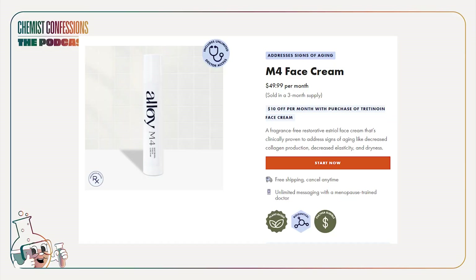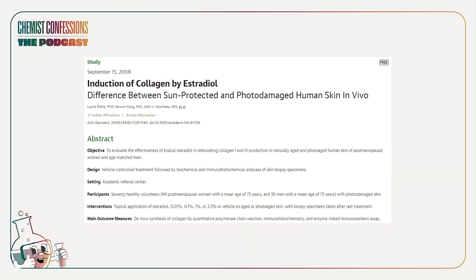The first is the Alloy M4 face cream, which uses 0.3% estriol — in line with all the studies we shared. They actually did their own clinical test, benchmarking it against a 0.01% estradiol cream. They ran 30 participants per group for 12 weeks across three groups: the 0.3% Alloy estriol cream, a 0.01% estradiol cream, and a placebo.